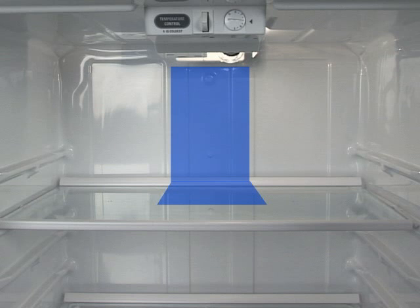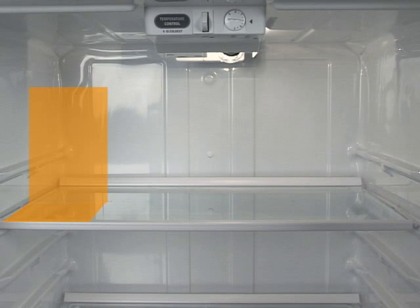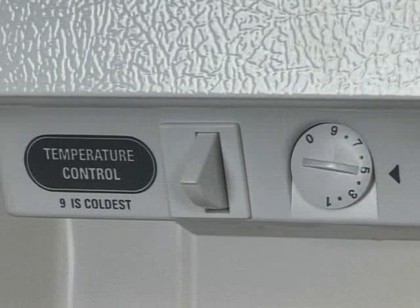In order to keep items from freezing, simply move them closer to the side and front of the refrigerator, away from this vent. To quickly chill an item, simply place it on the top shelf near this vent.